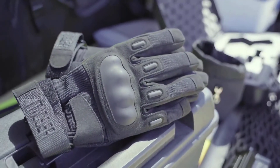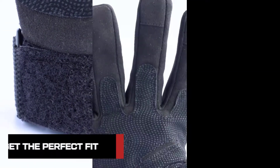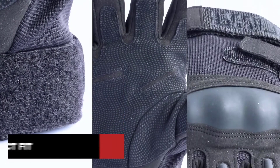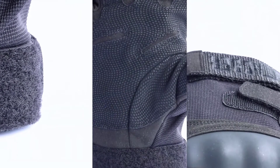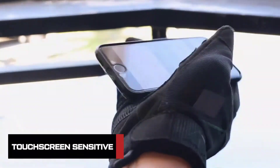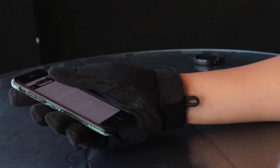What good is a tactical glove if it isn't durable and comfortable? So we've made our gloves with breathable neoprene and anti-slip fabric, and included adjustable hook and loop straps that can give you that perfect fit. And you can even use your touchscreens too, because we've thought of that by adding sensitive fingertips that work with touchscreens.